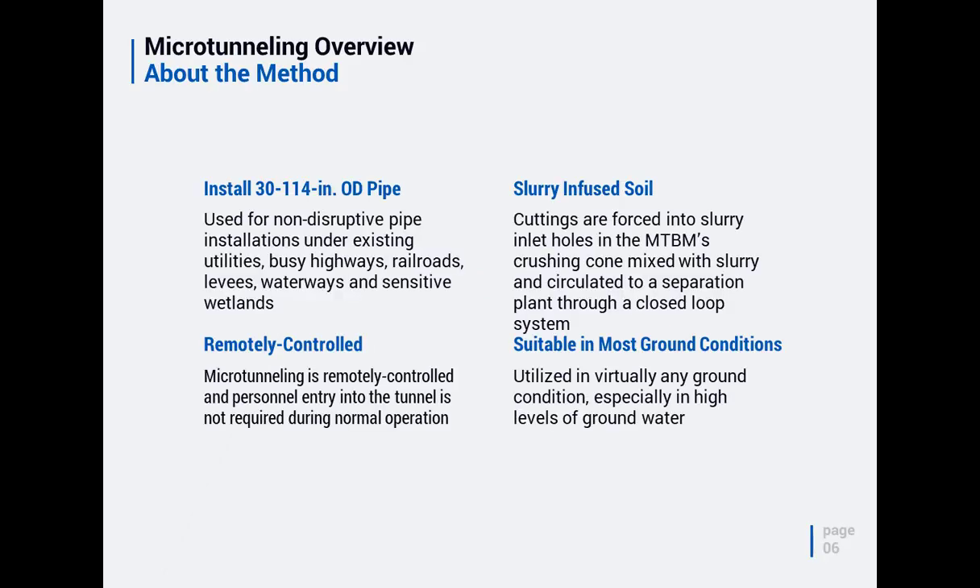Slurry microtunneling typically operates in the size range of DN600 — roughly 30-inch to 114-inch OD — though that's not a hard limit. The main goal is non-disruptive pipe installation — trenchless work. You use it underneath utilities, highways, airport runways, rivers — anything you want to go under without disturbing. The remote control aspect falls right into the definition of microtunneling.